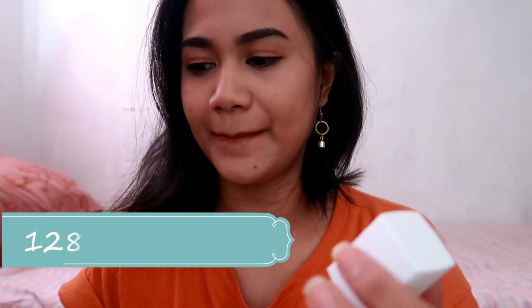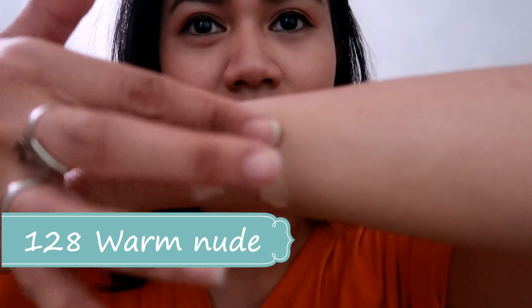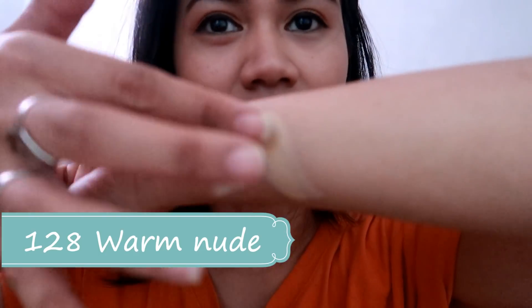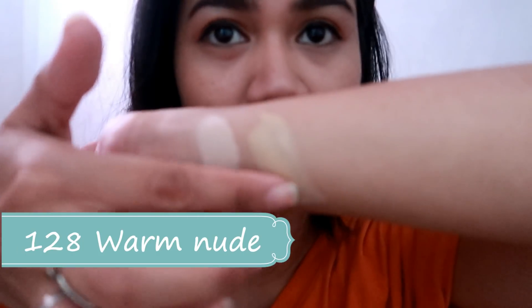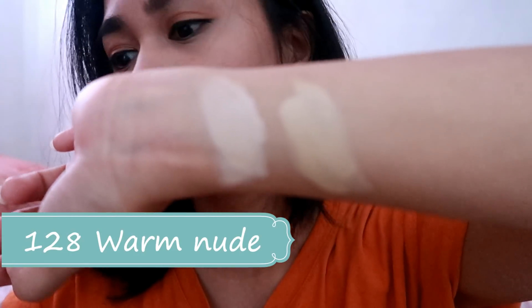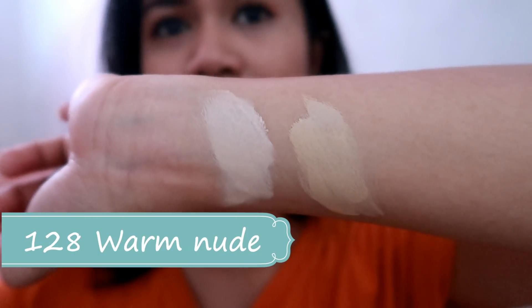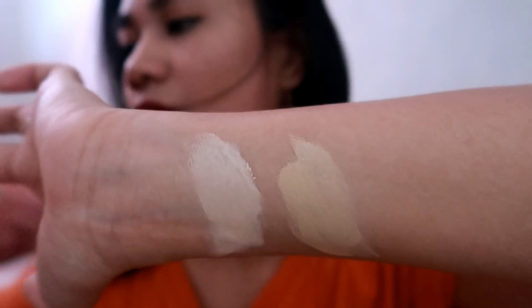The next one is Warm Nude. This is my first time na mag-swatch ng foundation, so please forgive me kung medyo magulo. So, ito yung Warm Nude. Warm color siya — warm tone, yellow tone.